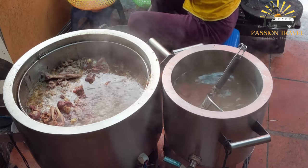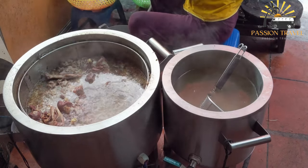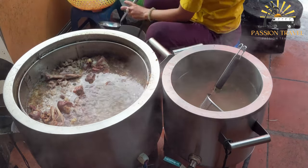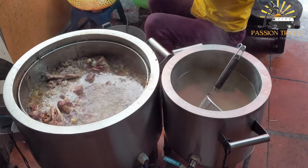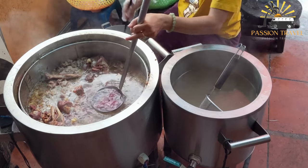The dish typically consists of a rich broth made from beef bones, spices, and vegetables, along with tender slices of beef and noodles. The noodles can be made from a variety of ingredients, such as wheat flour, rice flour, or sweet potato starch, depending on the regional preference.